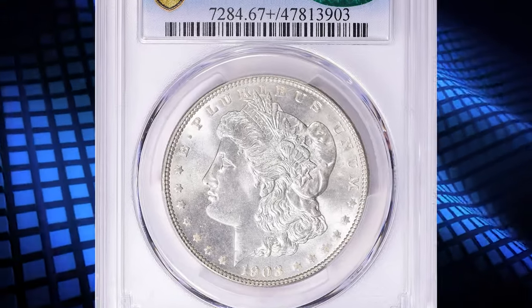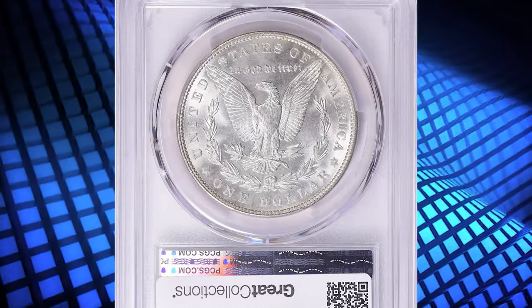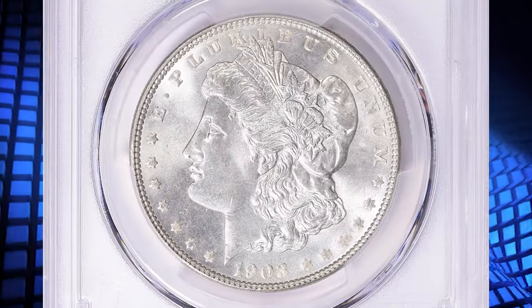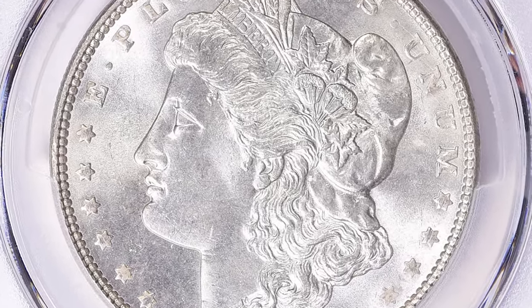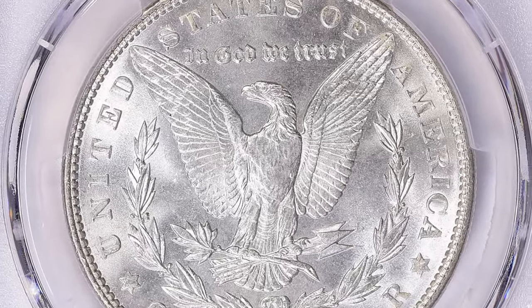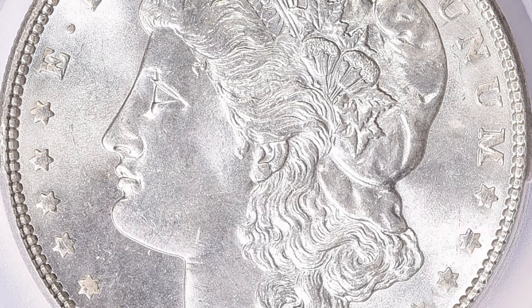Number 3. Here is a 1903 Morgan silver dollar, graded as MS67 plus by PCGS and further confirmed by CAC. With a mintage of over 4.6 million coins, the 1903-P Morgan dollar is not a rarity in any sense of the word. Additionally, some bags of this date were released in the 1960s, which helps to explain many of the higher-end coins in the census.